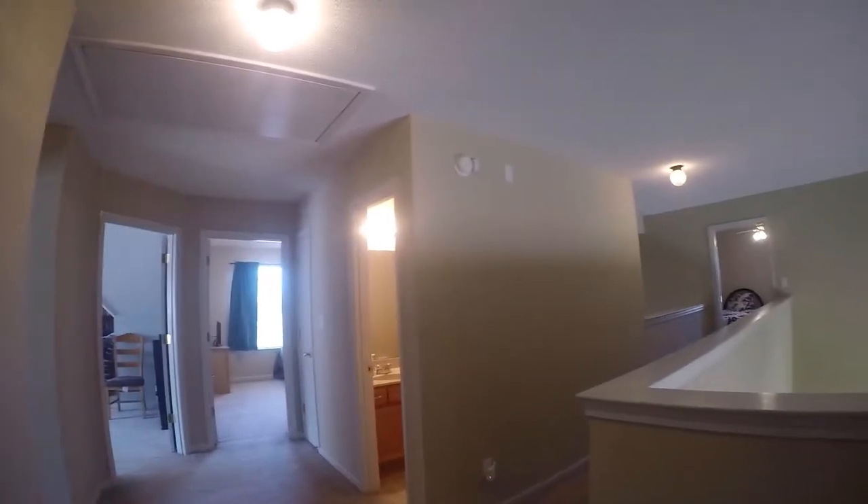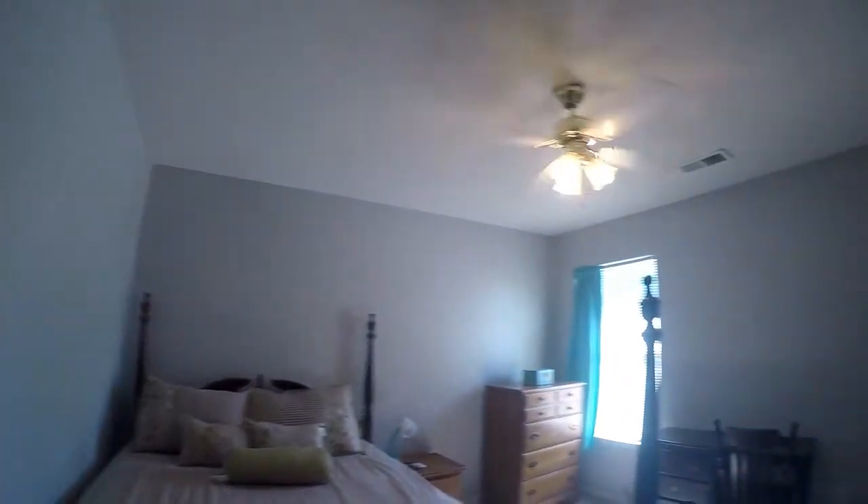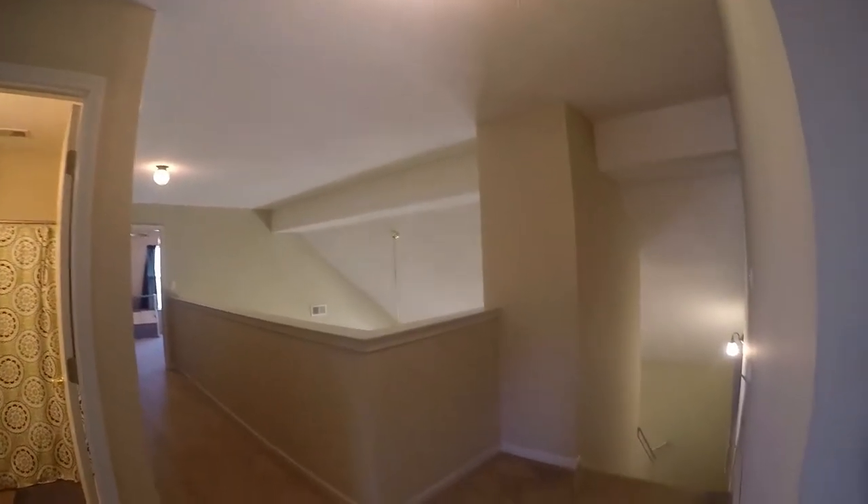We're greeted with a loft hallway. First stop on our left, we have a bedroom with a very nice sized closet. We also have additional walk-in attic space here.